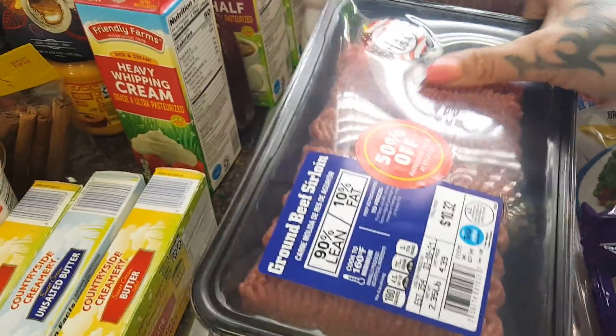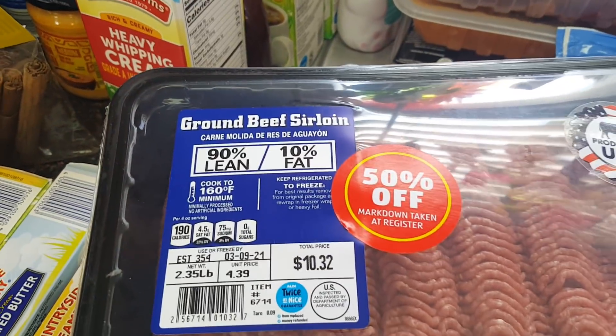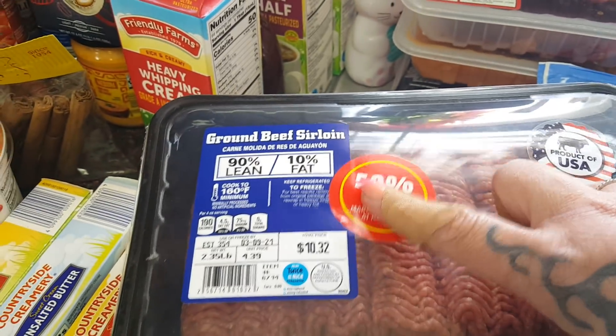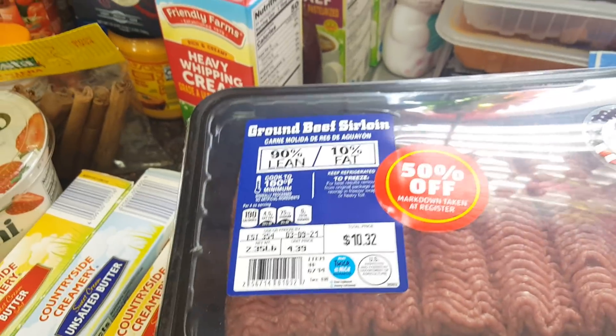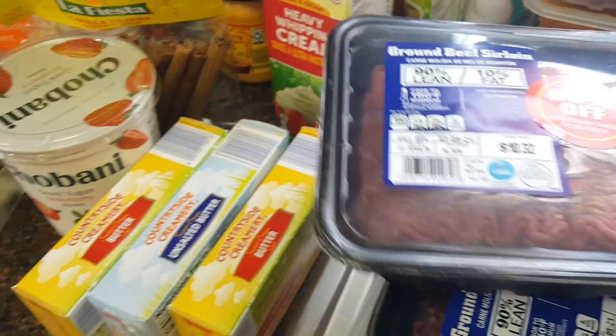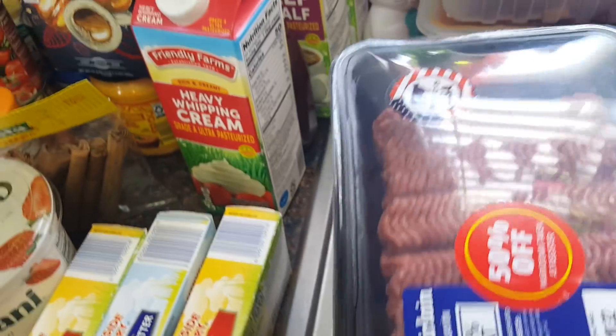They had an amazing deal on ground sirloin — this is the 90/10, marked 50% off at $10.32 for almost two and a half pounds, and that's an amazing deal, especially for 90/10. I picked up two of those and I will get two meals out of each.